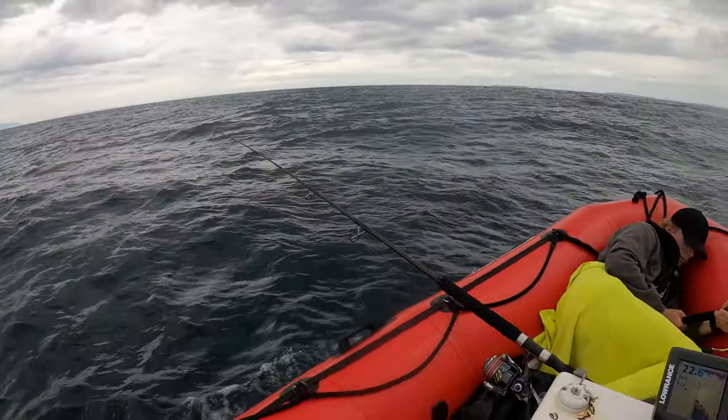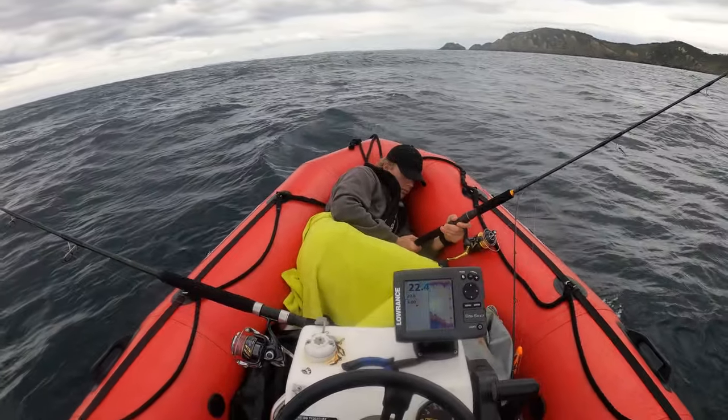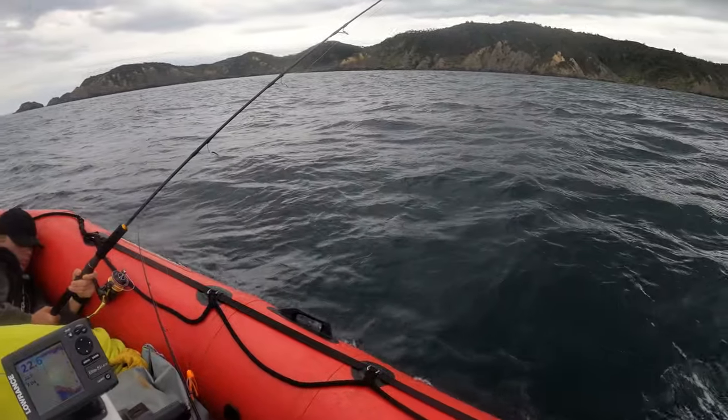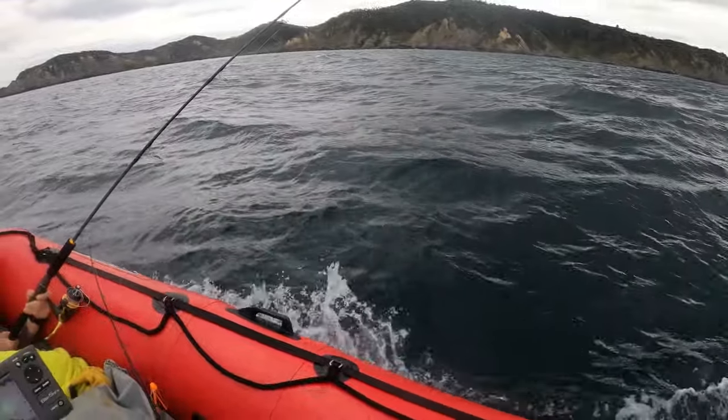After some more drifting we moved to the east side of the island and had a go at trolling some bib lures around some of the reefs for a kingfish. Cooper was trying to nap and fish, which is never very successful in my experience.